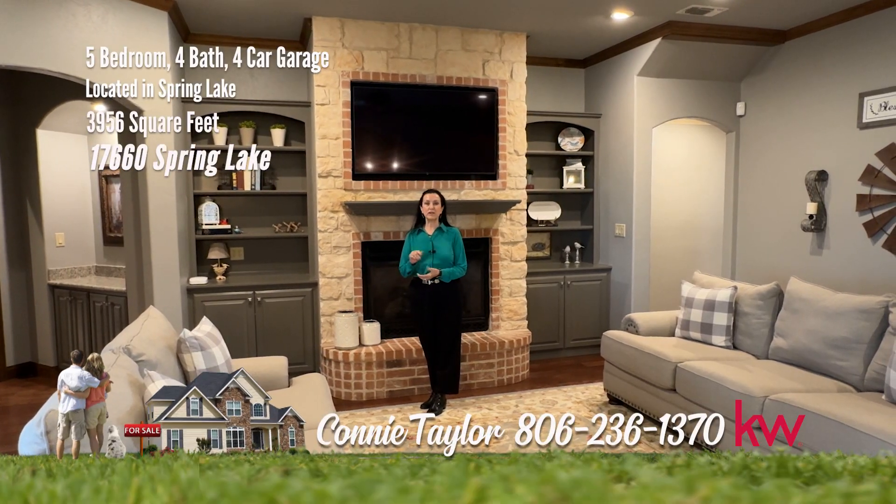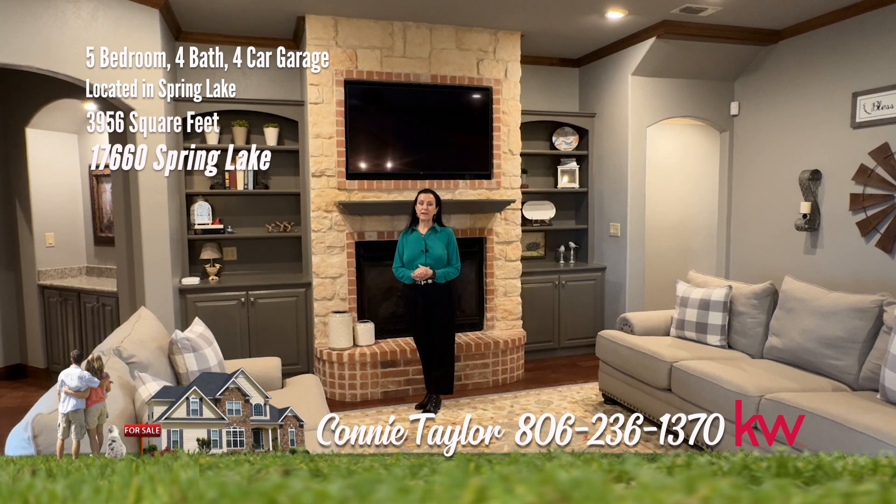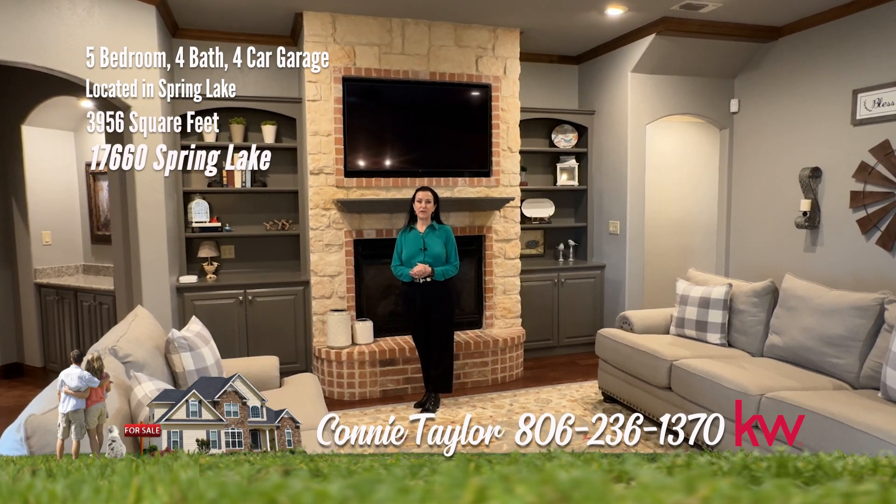My favorite three things about this home: this fabulous floor plan, the great shop, and the amazing views. Remember, it's a good life — treat yourself and call us for your showing today.